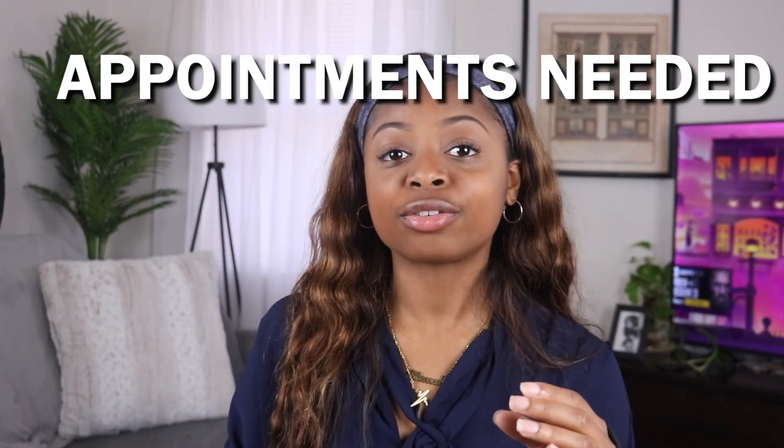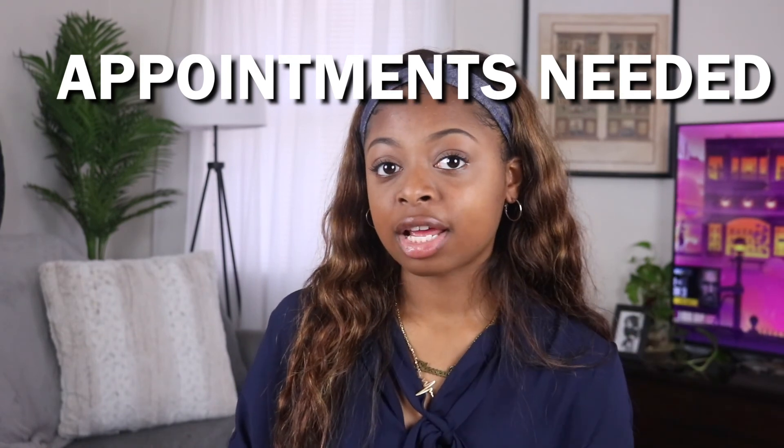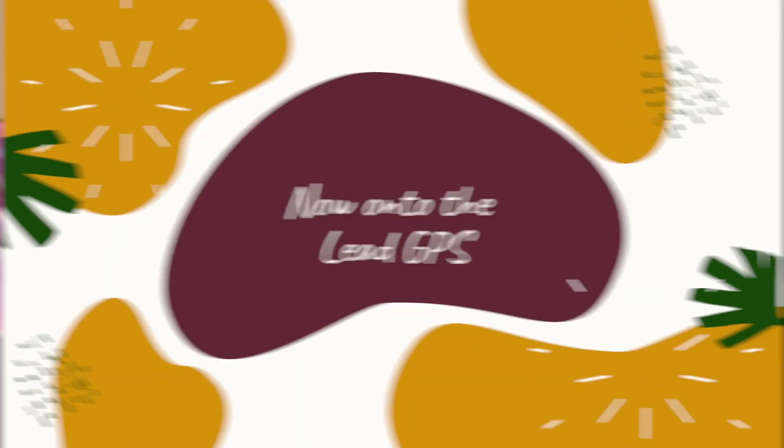Once you do all that math and you're at the bottom of the line, it's going to tell you how many appointments you need to have with buyers and how many appointments you need to have with sellers in order to meet your income goals. Your Lead GPS is what you're going to use to get you to that many appointments on the buyer and seller side.